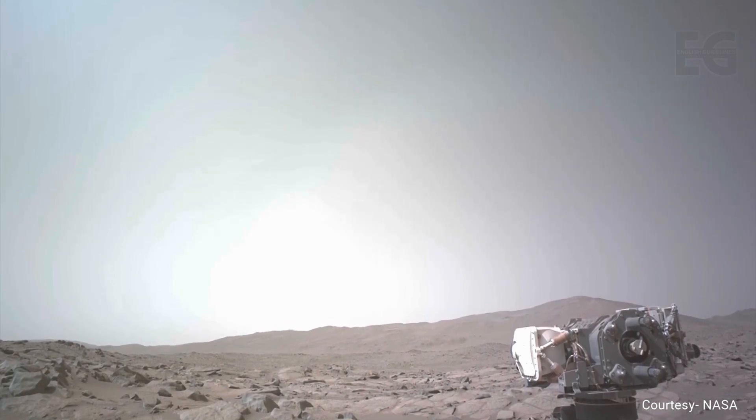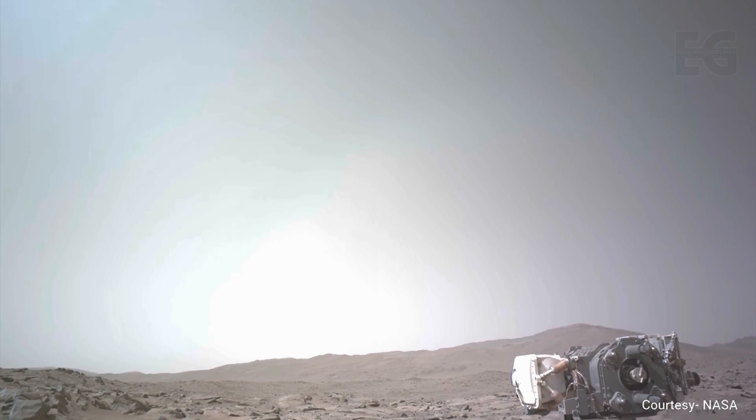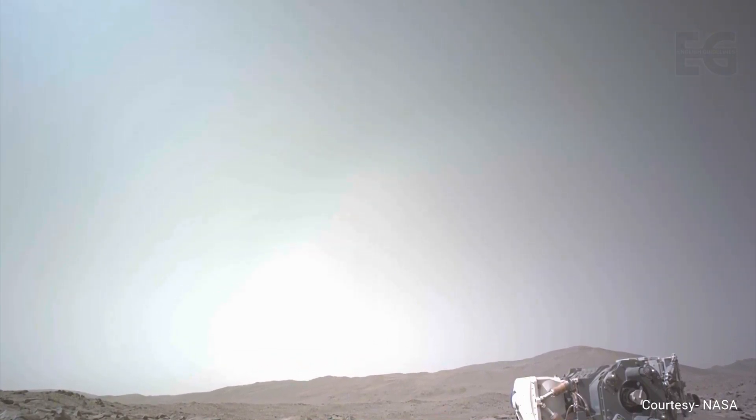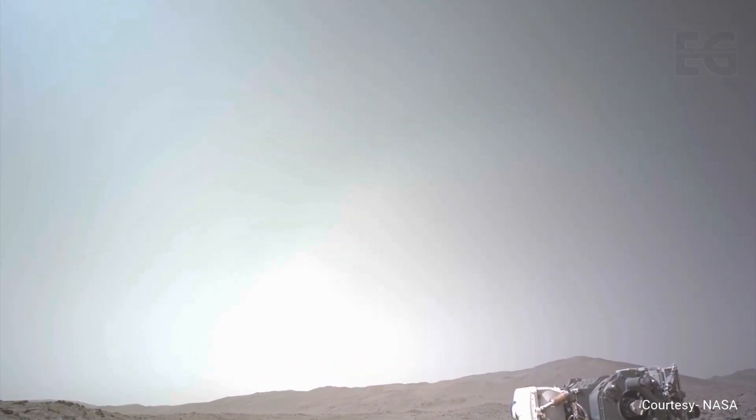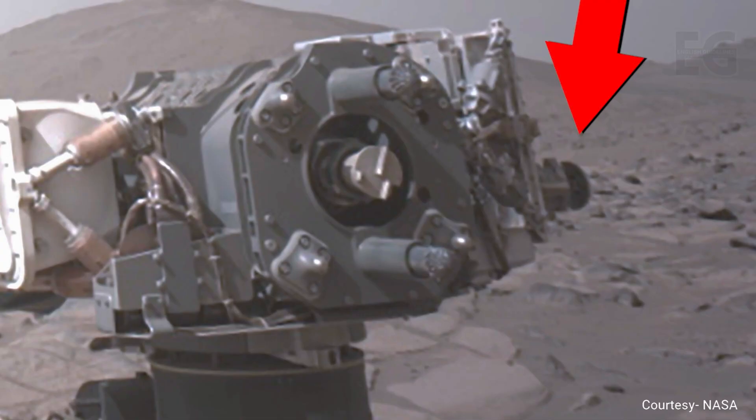Perseverance tries several methods to open the cover, such as heating it using more power, rocking it back and forth, and using the rover's percussive drill mode in mid-air. Eventually, these efforts combine to move the cover significantly.